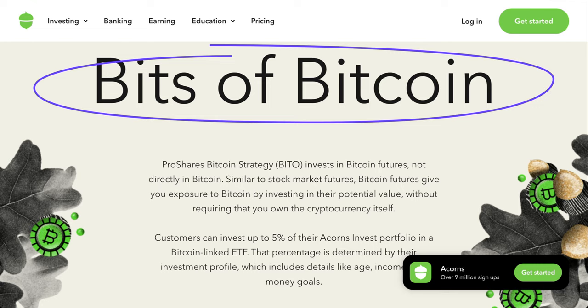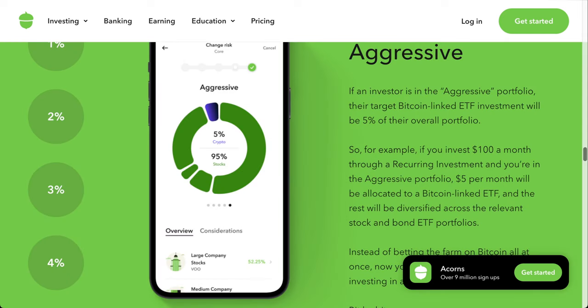Investing into a Bitcoin ETF through Acorns actually makes sense because investing directly into crypto like Bitcoin requires a crypto wallet, which has its own pros and cons. But with the Bitcoin ETF, it just becomes like any other ETF that Acorns already provides you with. It's a smart choice from Acorns — it keeps their structure compact without having to break it in any way.